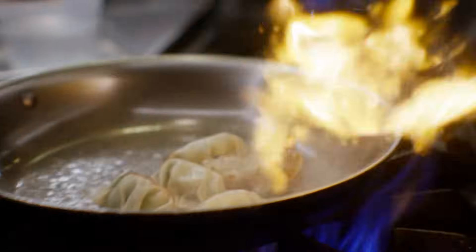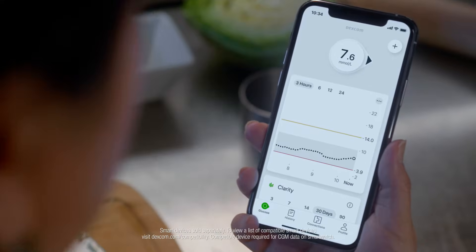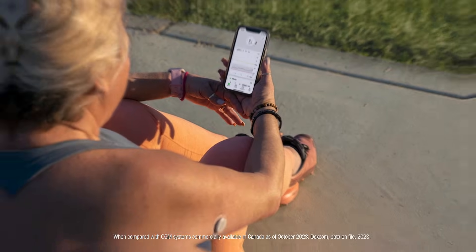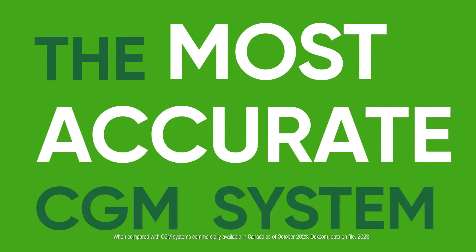Dexcom G7 is so small, it's easy to forget you're wearing it. So even when your mind is elsewhere, it's continuously sending glucose numbers that you can be confident in — because Dexcom G7 is the most accurate CGM system.